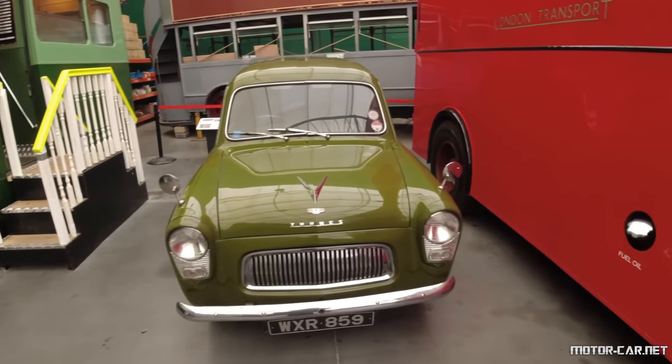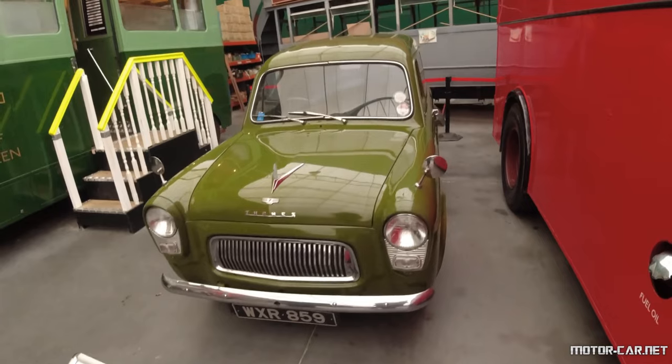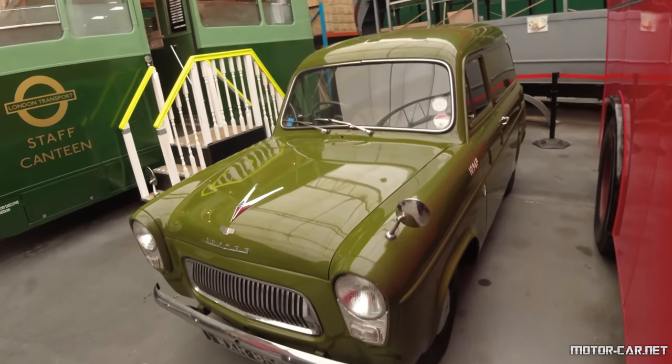The passenger seat as well as the heater were optional. The spare wheel was positioned against the body side when the passenger seat was fitted. The gear change was floor mounted.